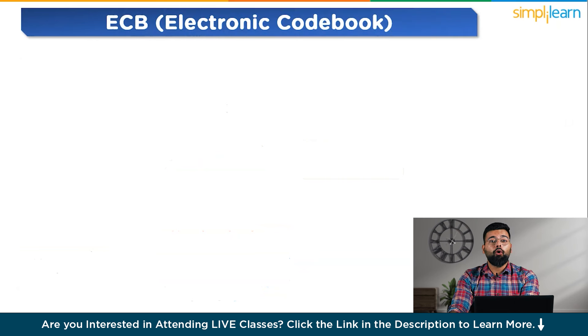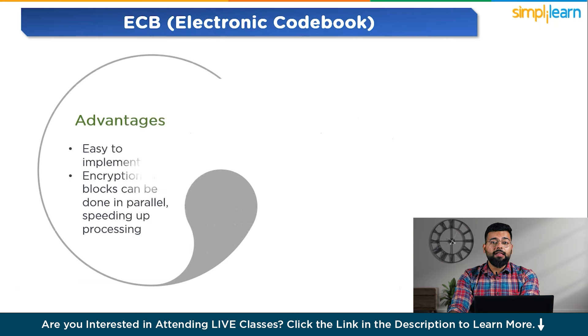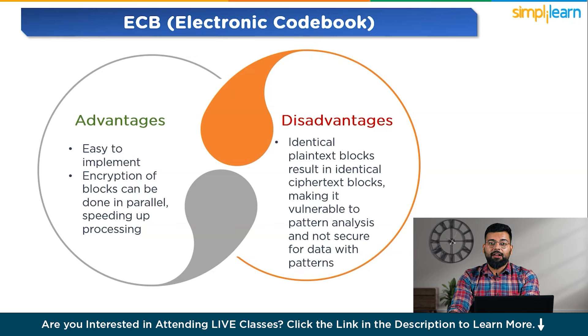The first common mode is ECB, Electronic Code Book. It encrypts each block of plain text independently using the same key, and is the simplest form of encryption. Its advantages are that it is easy to implement and encryption of blocks can be done in parallel, speeding up processing. However, its major disadvantage is that identical plain text blocks result in identical ciphertext blocks, making it vulnerable to pattern analysis and not secure for data with patterns.